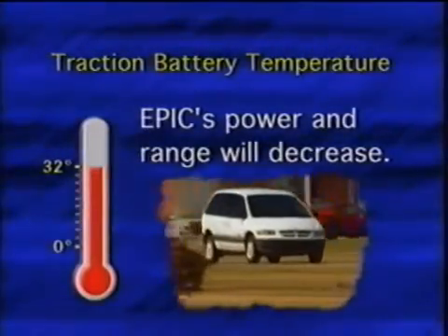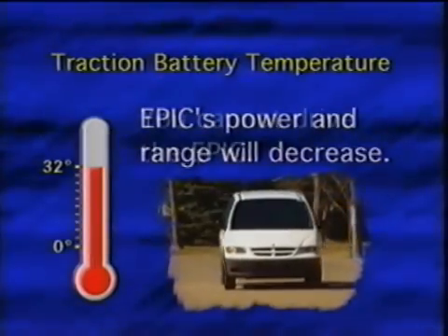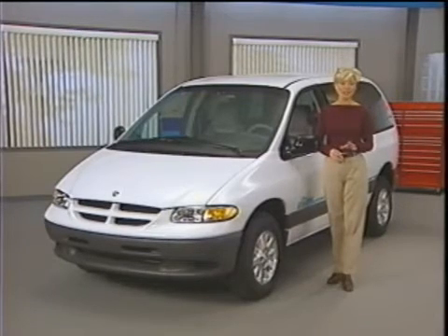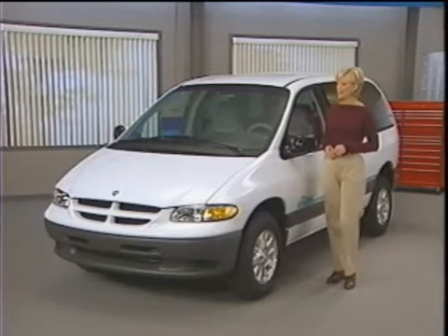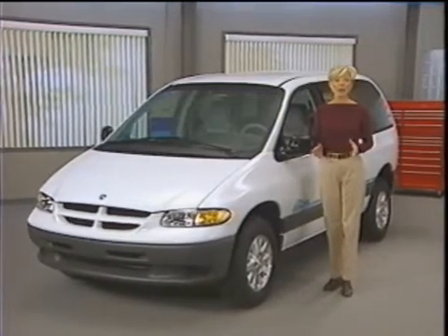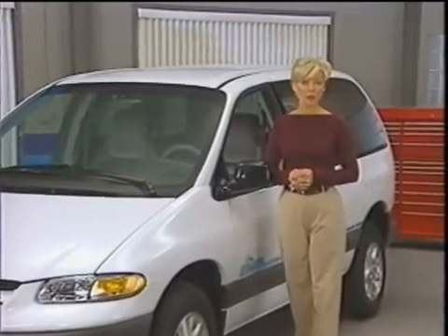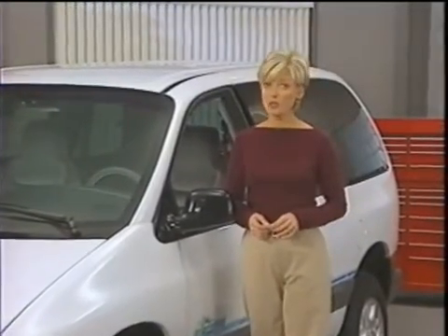As traction battery temperature falls below 32 degrees Fahrenheit, the Epic's power and range will decrease. If battery temperature ever reaches zero degrees Fahrenheit, you cannot drive the Epic. To avoid these problems, park the Epic in a heated area any time that outside temperatures are likely to reach 40 degrees or below for an extended period. Recognize that on cold days, the Epic's range will likely decrease — not only because you lose battery capacity in cold weather, but also because you're using the heater, defroster, and headlights. All of these functions consume power that would otherwise be used for moving the vehicle. Likewise, in hot, humid weather, using the air conditioner will also reduce the Epic's range.